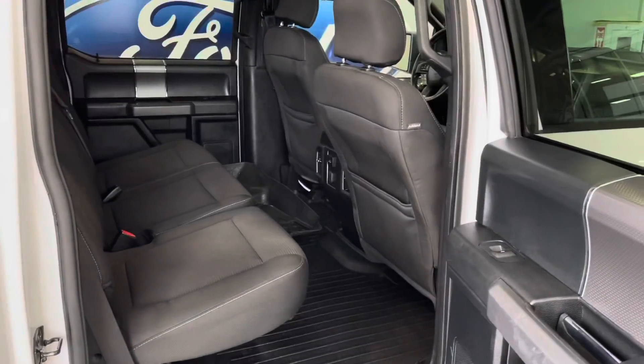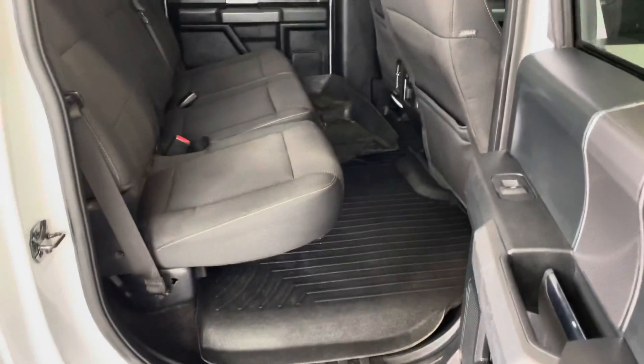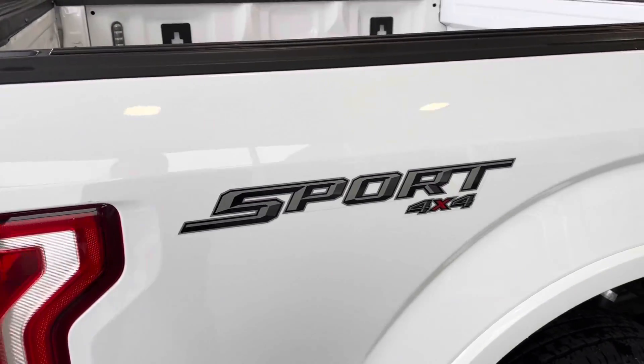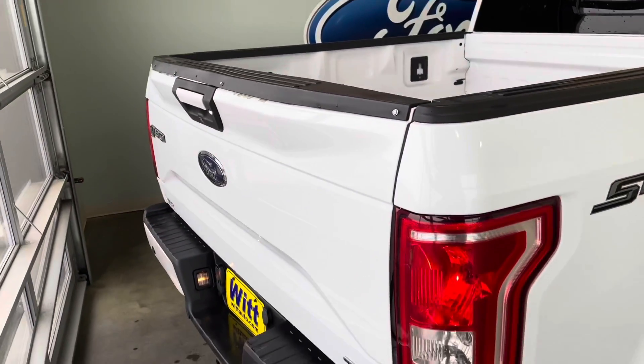Lots of room in the back here. WeatherTech floor mats all the way around. Again, that sport package that everyone knows and loves. It's in really great shape.